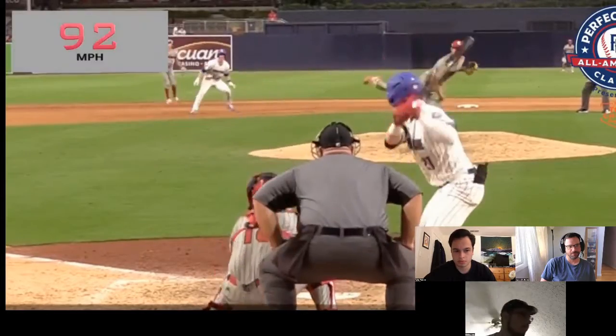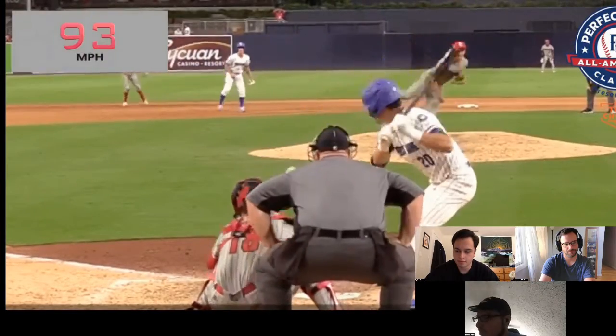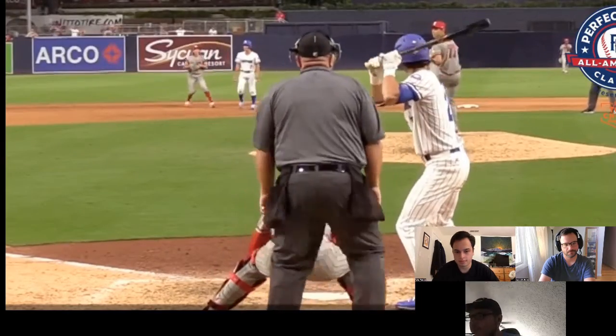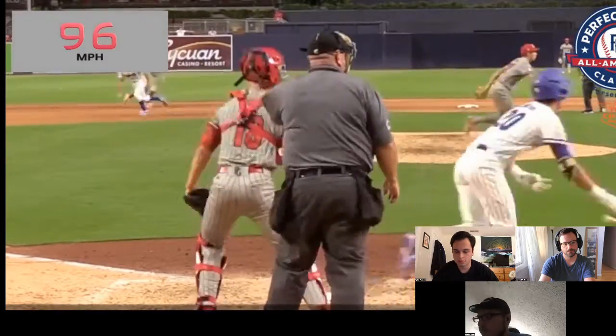Jackson Cox, 50th overall — he's my new favorite pick of this draft. Just a 3,000-plus RPM curveball, fastball is low to mid 90s. I'd have your next franchise closer maybe, though I think he's going to be a great starting pitcher.